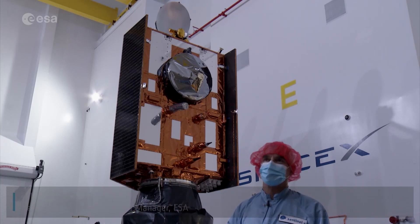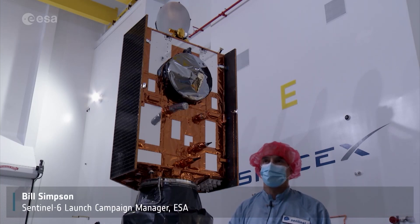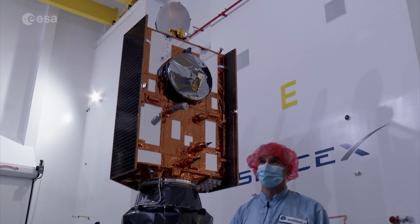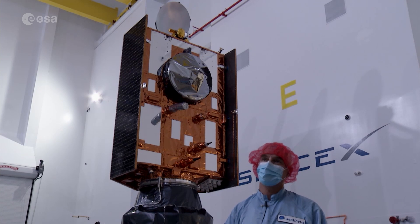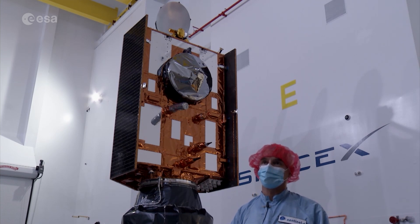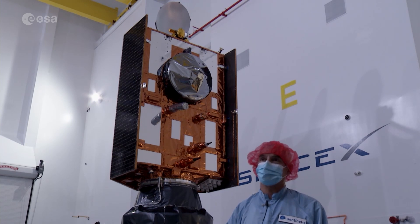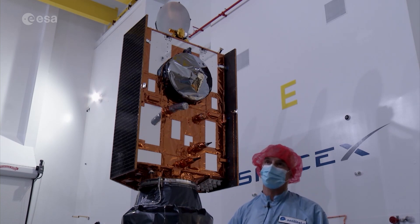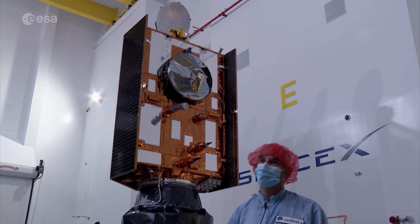For all of us, the launch campaign is the culmination of many years of work, and to actually see the satellite in its usually most beautiful state — when you've got all the covers off, you've got all the final blankets on. For all of us, it's a wonderful moment, it's emotional, and to see it as you see it here, nicely on the adapter for the launcher. We are really proud and looking forward to the launch.